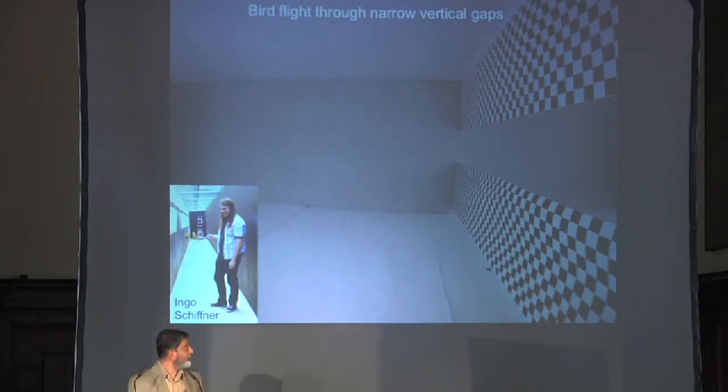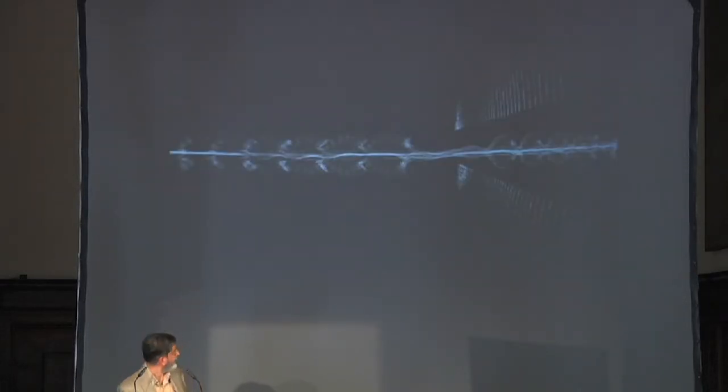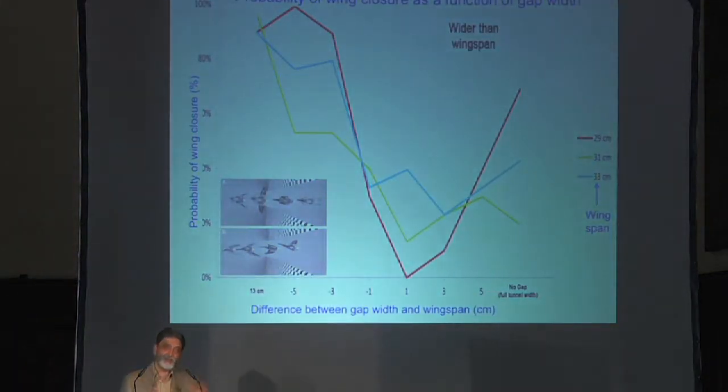What we're finding is that birds are very body aware. Each bird seems to be individually aware of its own wingspan and will close its wings only when the width of the gap comes to within about one or two centimeters of its wingspan. Large birds will close their wings at a larger aperture width; smaller birds of the same species will close their wings at a smaller width. Individual birds seem to be individually aware of their own wingspan — they're body aware in a very individual way.